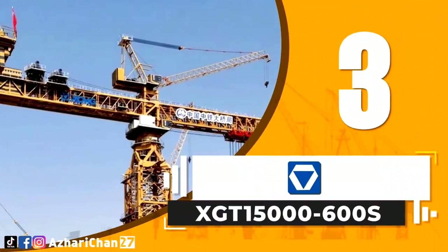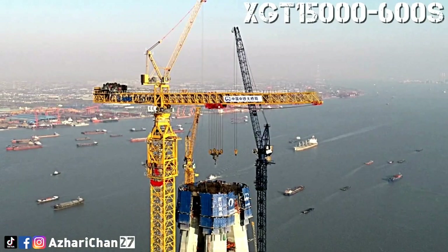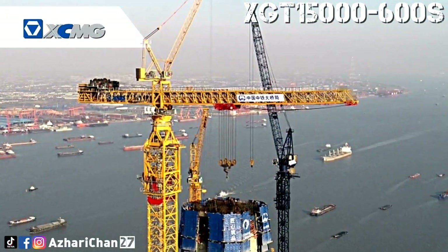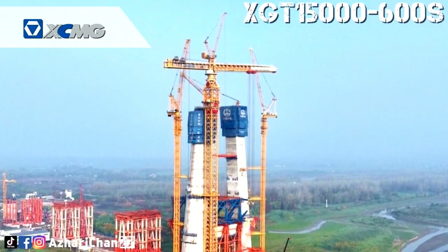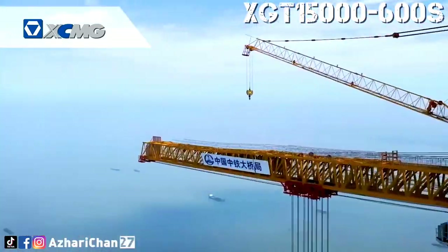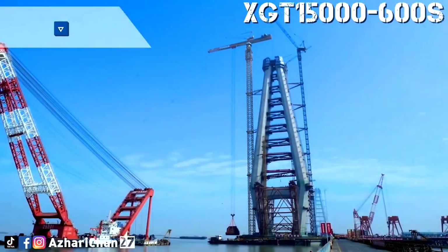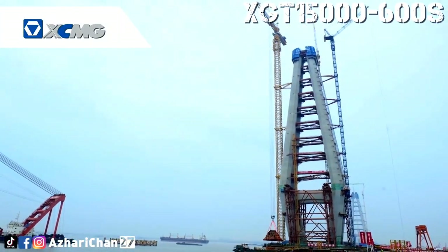Third on the list is XCMG XGT 15000-600S. The XCMG XGT 15000-600S is the world's largest tower crane, with ten world-first technologies. This crane has a maximum lifting height of 400 meters and a maximum lifting weight of 600 tons, which will effectively solve the problems of heavy lifting components, high construction height, and large operation span of the project.